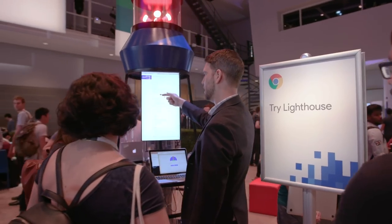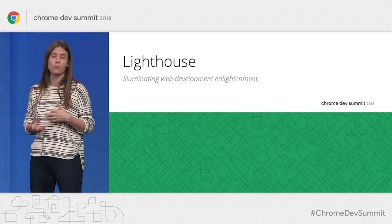It's amazing to see just how far the web has come. Lighthouse is an open source automated tool for improving the quality of web pages.